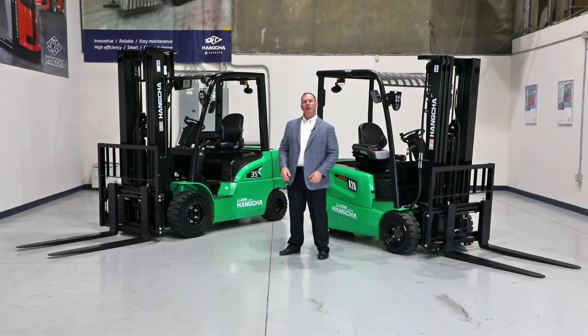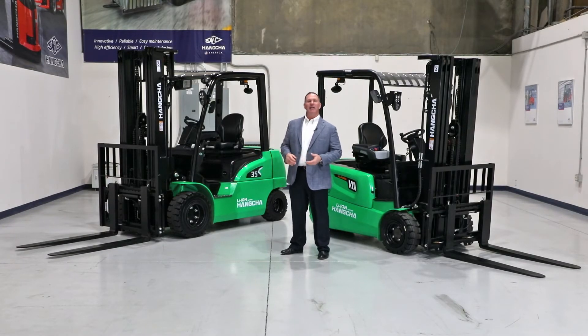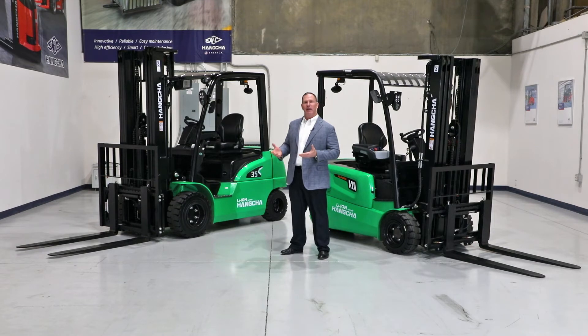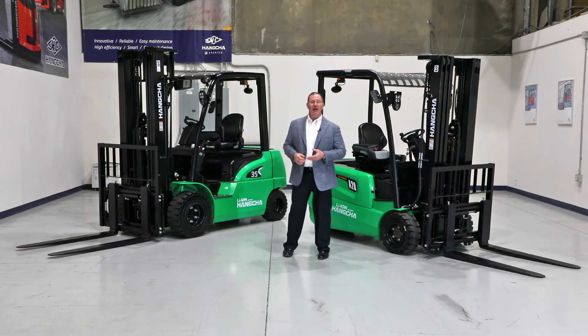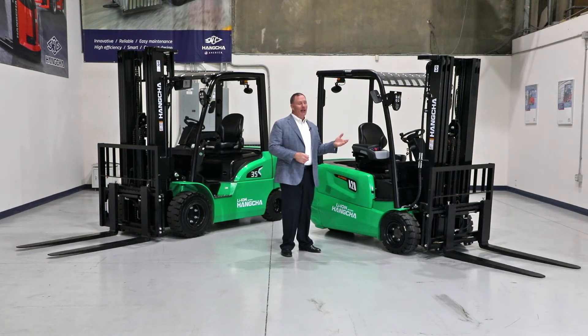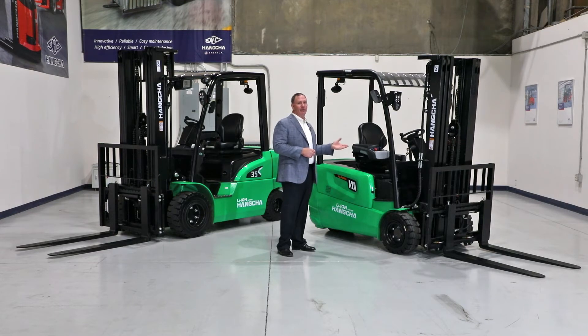Behind me are two units from the lithium-ion line. To my right is the FB35LI — it's part of the XC series and has a capacity of 7,000 pounds. This series has a range of 4,000 to 11,000 pound capacity. To my left is the FBT20LI — it's part of the A series and has a capacity range of 3,200 to 4,000 pounds.